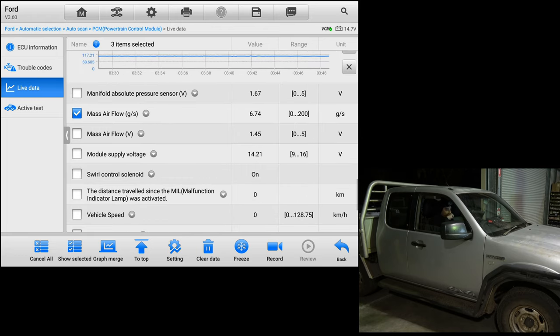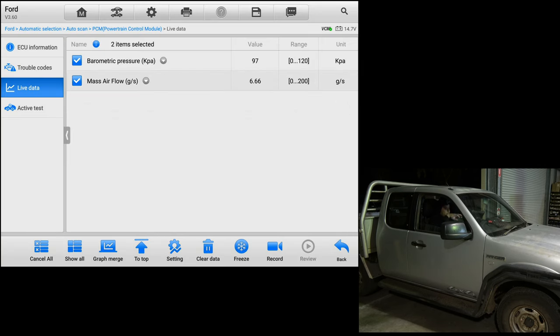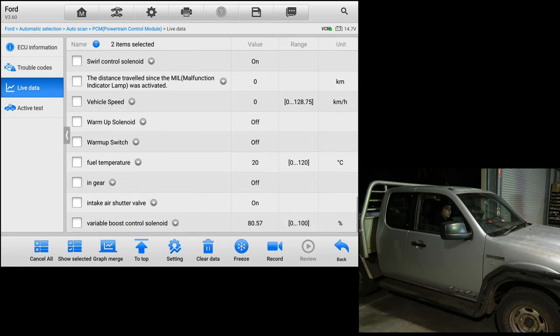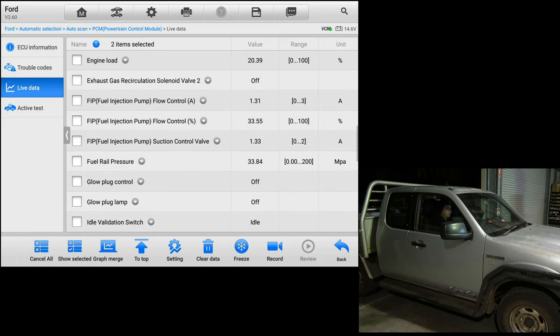Mass airflow sensor — it's sitting around 6–7 grams per second at idle but I'm not sure if that's a good number. Let me rev it and see what changes we get. It's pushing like 140, 150 grams per second — it is working. Fuel temperature is sitting at 20 degrees, which is fair. The only things I'm a little bit concerned about are mass airflow sensor and maybe fuel rail pressure.